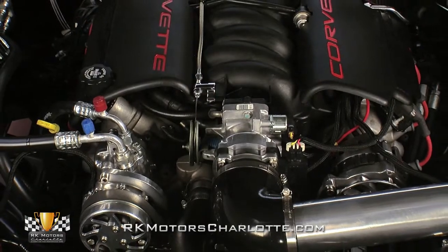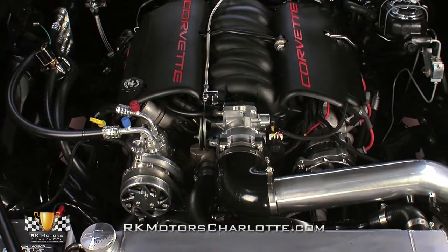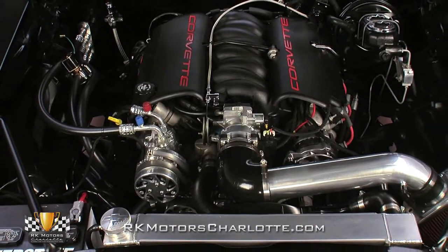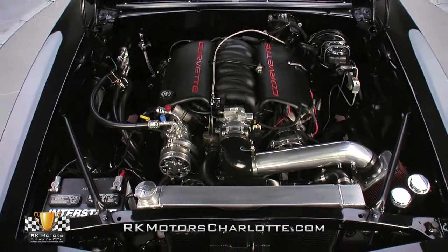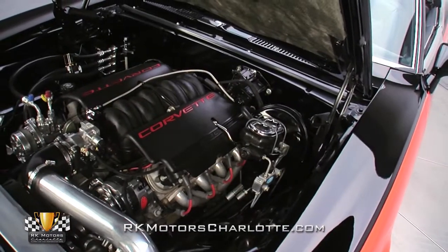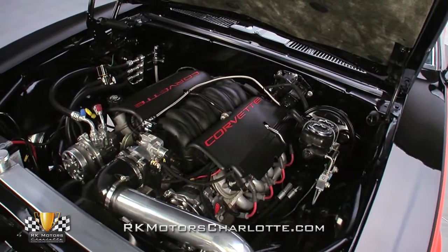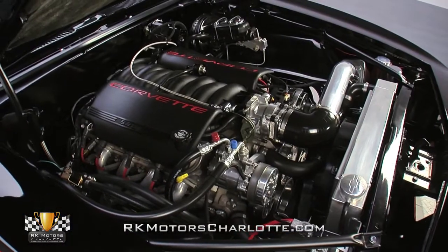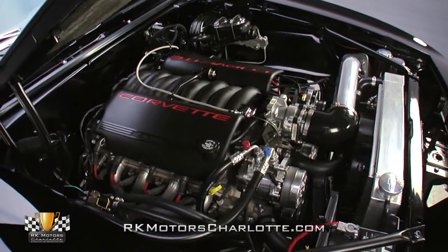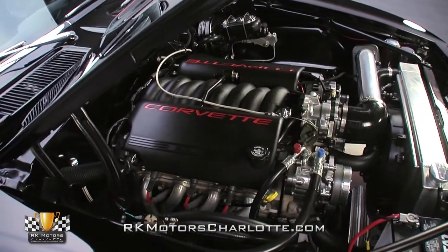Under the hood, you'll find a modern all-aluminum LS1 in place of a carbureted OHV iron small block. Dressed up in bright red Corvette Z06 coilovers and sporting an aluminum intake in place of the factory plastic unit, it's making notably more power than the original 350 ever would, and does it reliably and smoothly thanks to the wonders of factory fuel injection. At either side of the driveline, Sanderson headers connect to a new dual exhaust system with a custom H-pipe and Flowmaster mufflers offering an aggressive bark.